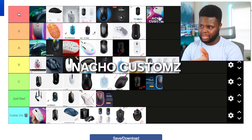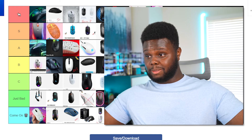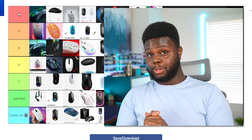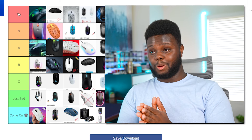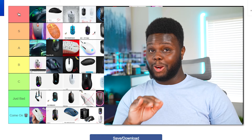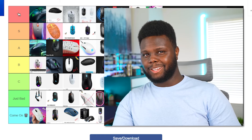Nacho Customs — even if there's a mouse on this tier list that I hate, he can paint it for you and make it look amazing. So if you have a mouse you aren't thrilled with aesthetically but you like how it performs, send it to Nacho. He'll hook you up.